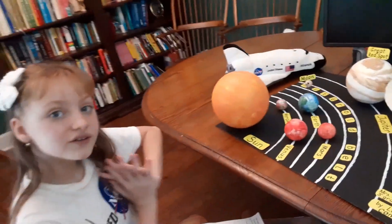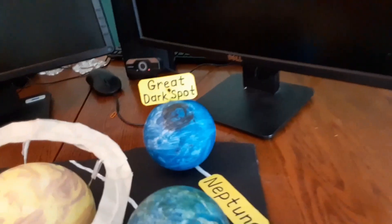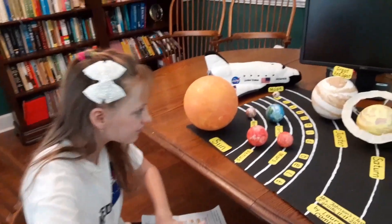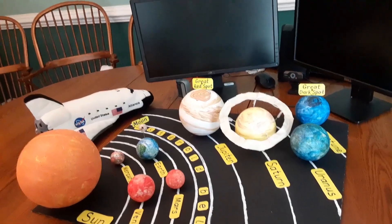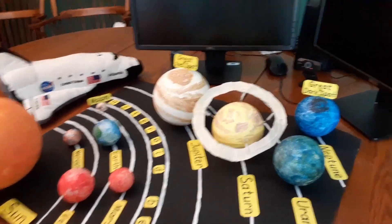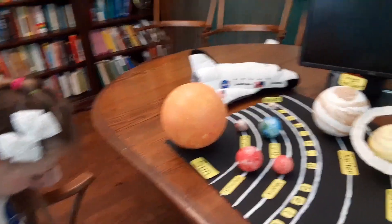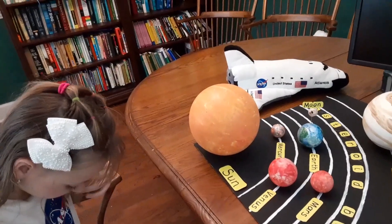Uranus has 13 faint rings. Neptune is the 8th and farthest known planet from the Sun. It has 14 moons and is the windiest planet of our solar system. Neptune's Great Dark Spot is a storm about the size of Earth, known to vanish and reform. Neptune has at least 9 faint rings.